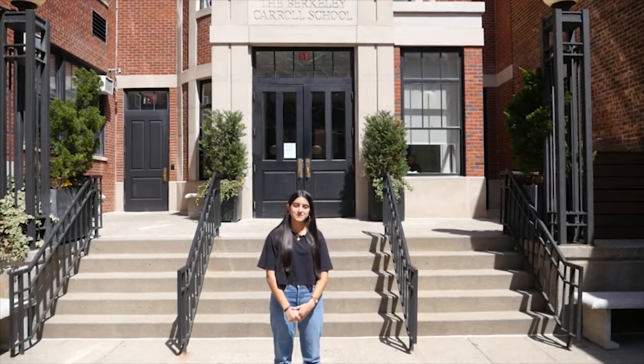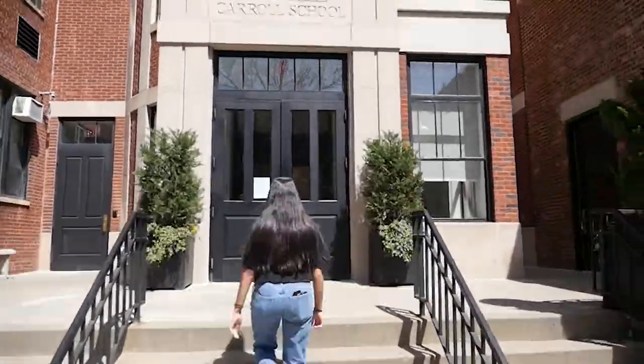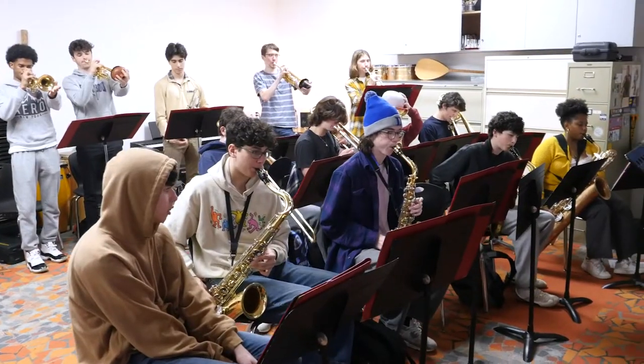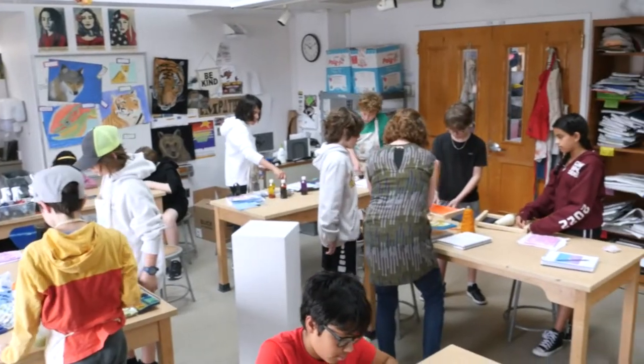Welcome to Berkeley Carroll. This is our Lincoln Place campus located in Brooklyn, New York. Welcome everyone to the lobby of the 181 Lincoln Place building. This is the main space for the middle and upper schoolers. We have five floors and a lot of really unique rooms. Let's check some of them out.